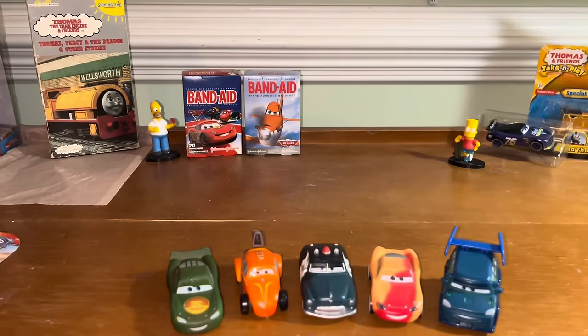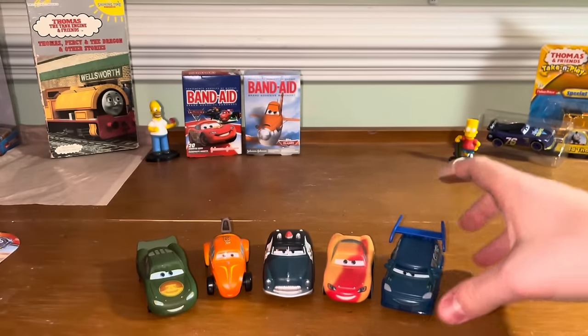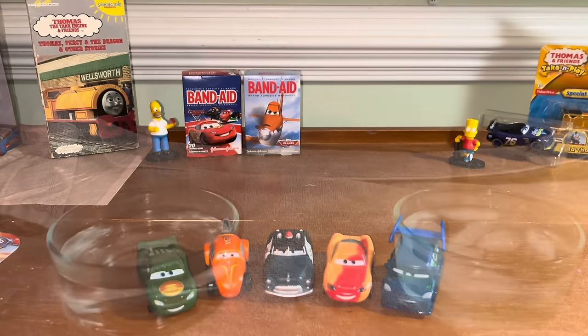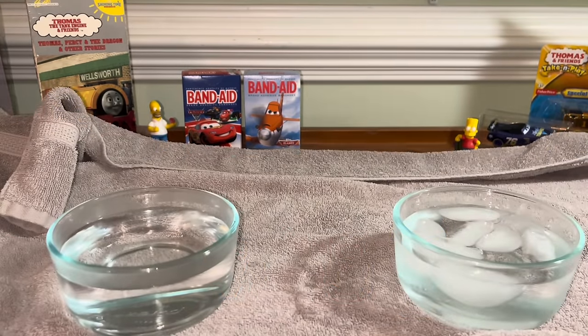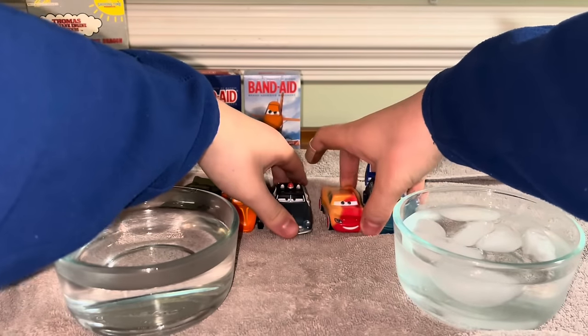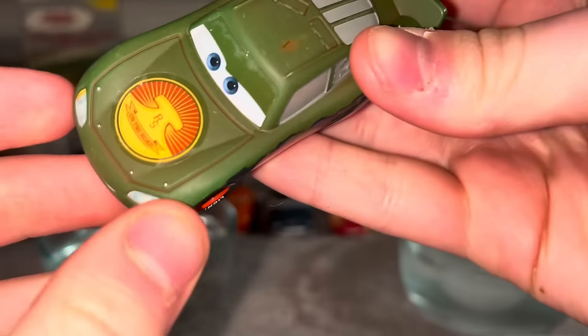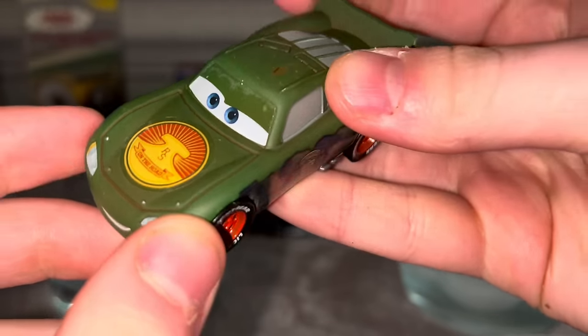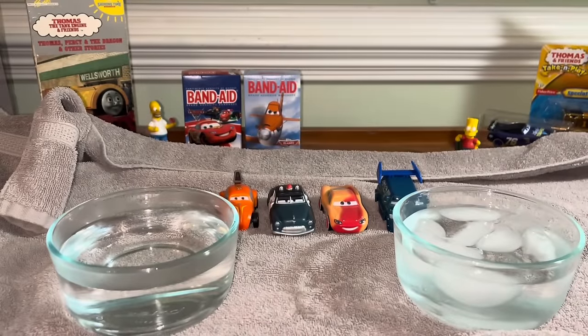Now that I've got these guys out of the package, I'm going to go get some water. Now that I've got my water, it's time to test these guys. I'm going to line them up. Alright, Cryptid Buster McQueen — you're up first. Hopefully that scratch doesn't indicate anything wrong. Best of luck. Going to roll up my sleeves so I don't get wet.